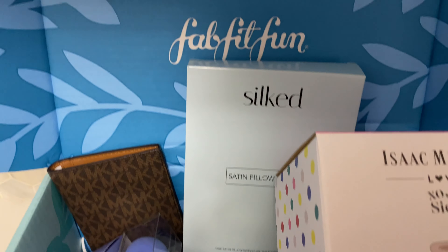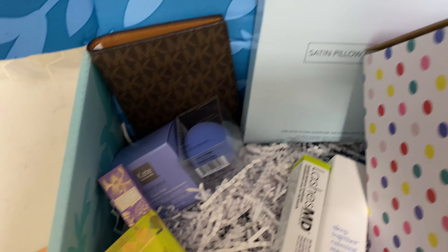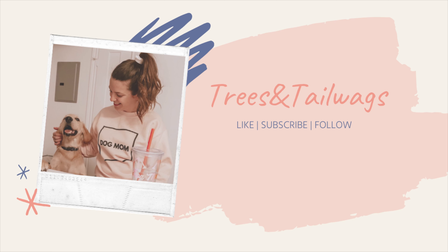And that was the Summer 2020 FabFitFun box. All the prices are in American — I am from Canada, so they are probably worth a bit more up here. That was everything we received, and I hope you guys liked this video. If you did, make sure you like, subscribe, and follow us on Instagram if you want to see more of our adventures, unboxings, and fun pictures and more.